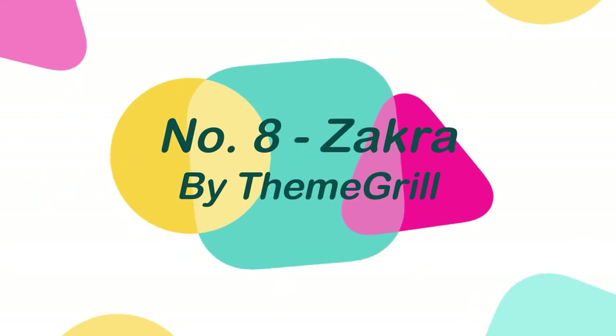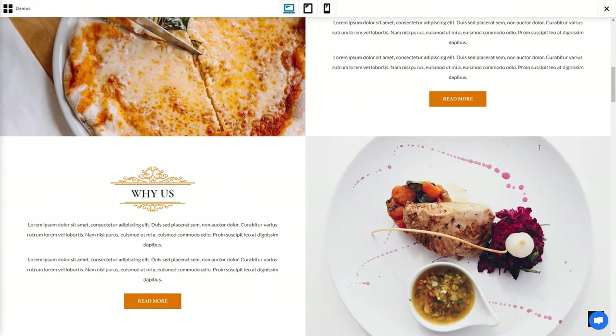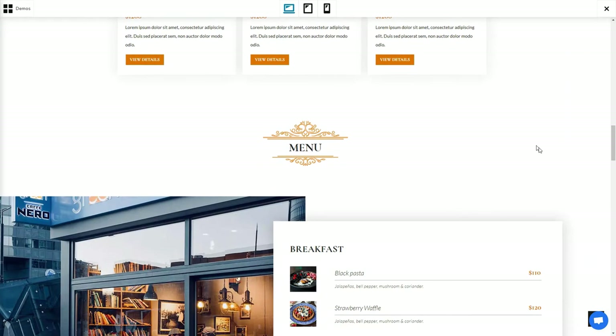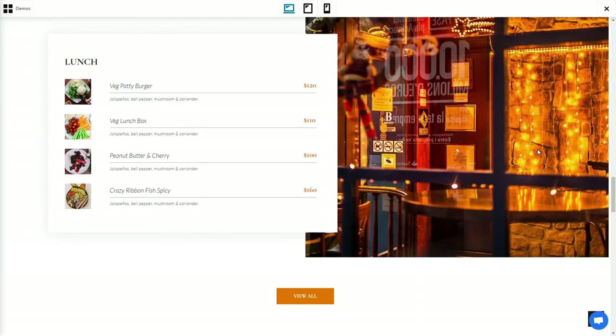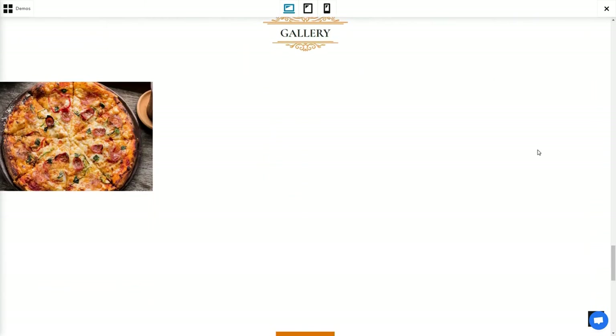Number 8: Zakra, by Theme Grill. Zakra is a versatile theme that is flexible, quick, lightweight, and contemporary, and it comes with a number of free starter sites that you can use to make your site look attractive and professional. It integrates with Elementor and other popular page builders, allowing you to design whatever layout you desire.